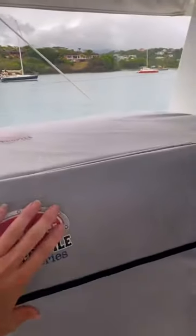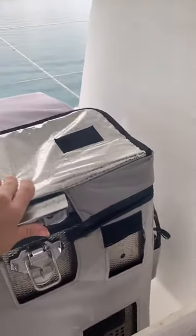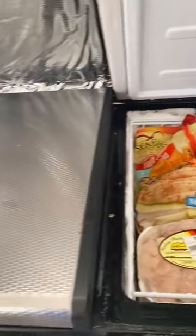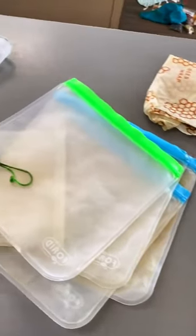One of my favorite things about our galley is this purchase — it is an exterior fridge-freezer unit. We host charters, so we need a lot of fridge and freezer space, and this was an absolutely amazing purchase. I'm so happy with it. The big side is the freezer, and the little side is the fridge.